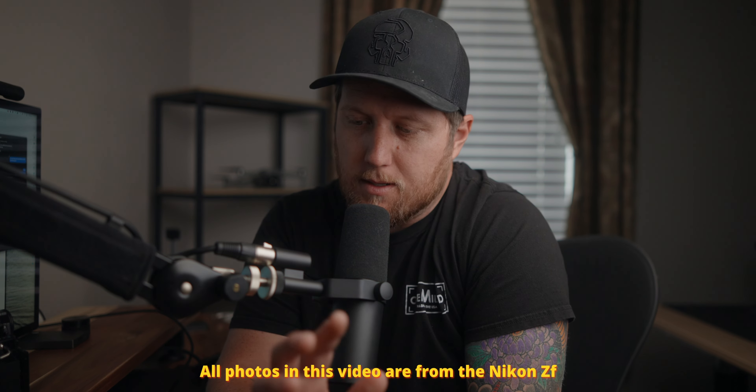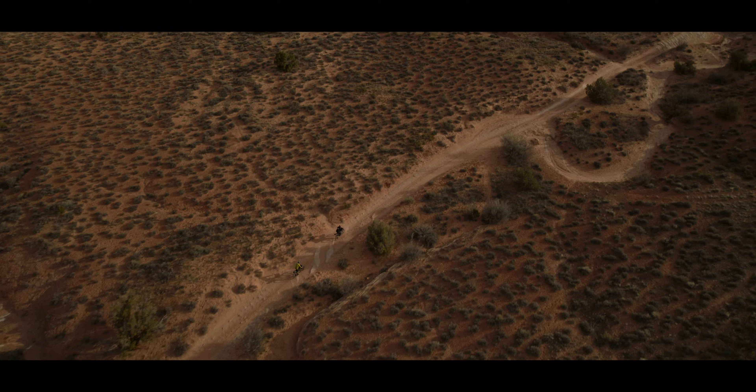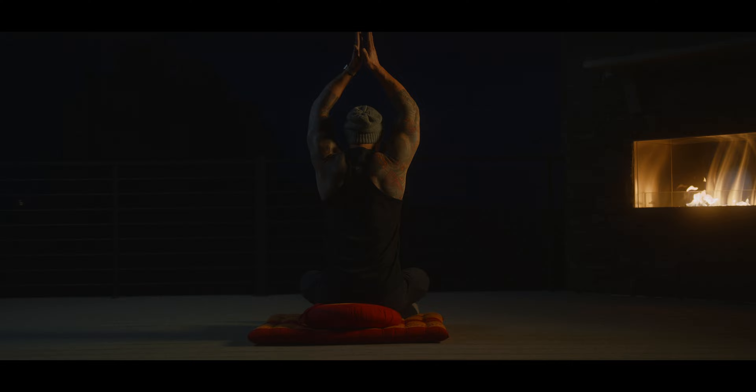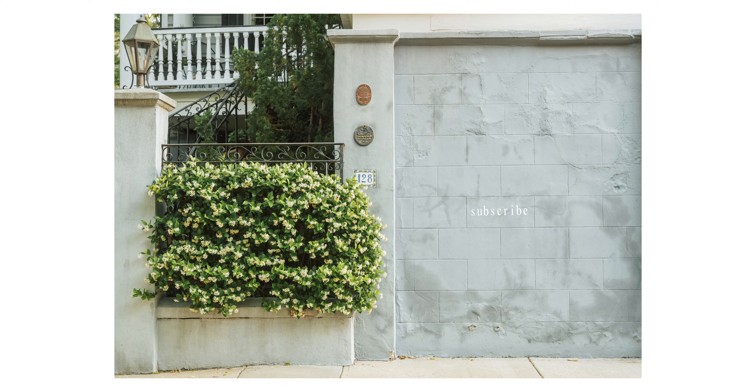I love photography. It's always been a hobby and passion of mine, and while most of my professional work is focused on motion capture, I also do photography professionally as well. But the problem is my current camera that I use for stills capture, the Canon R5 — every time I pick that camera up, I immediately go into work mode.